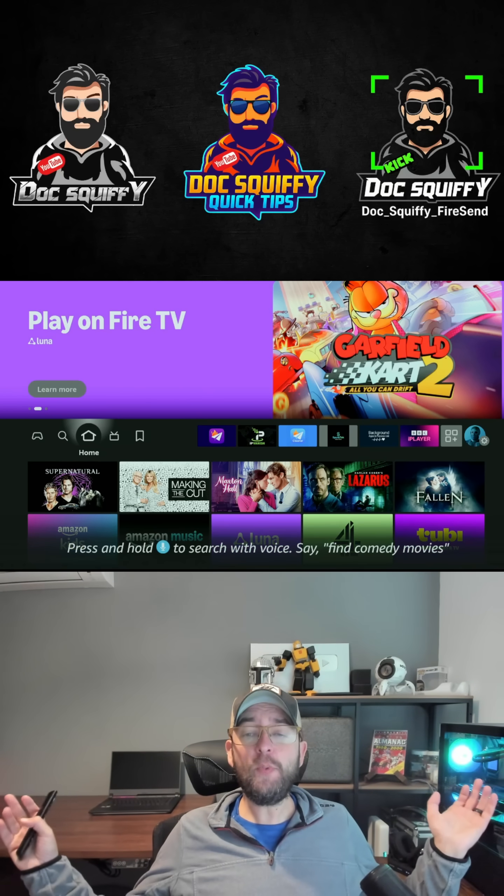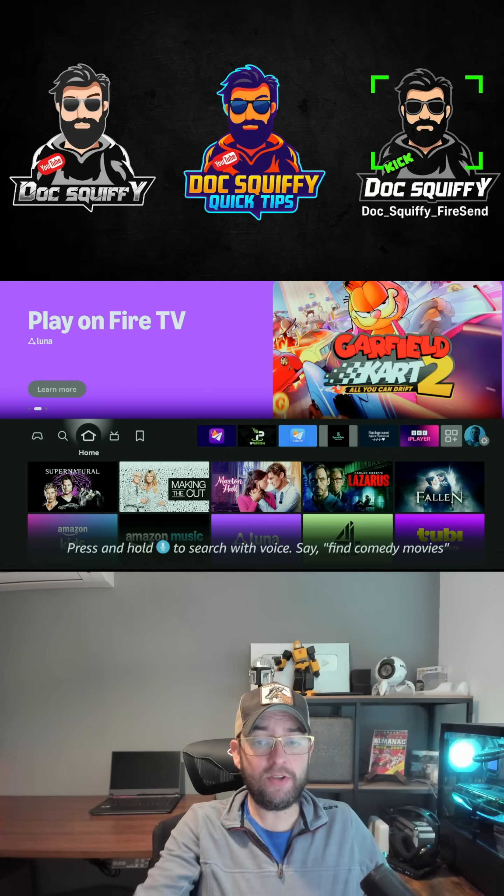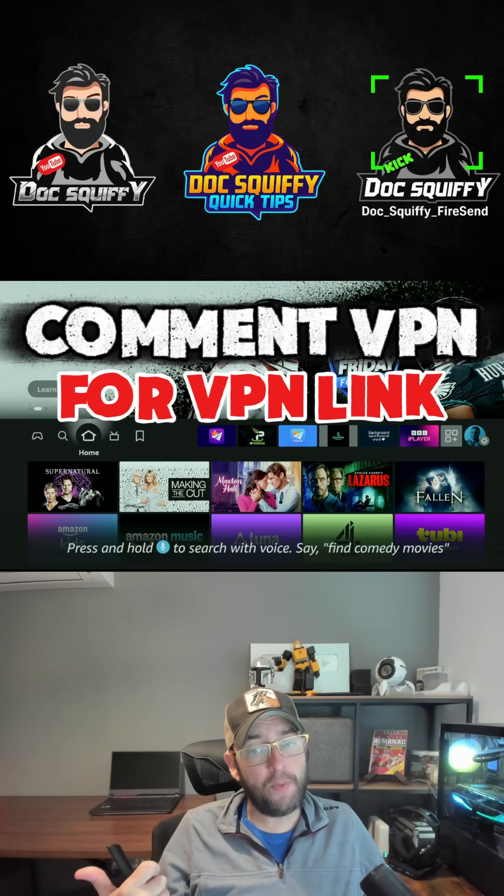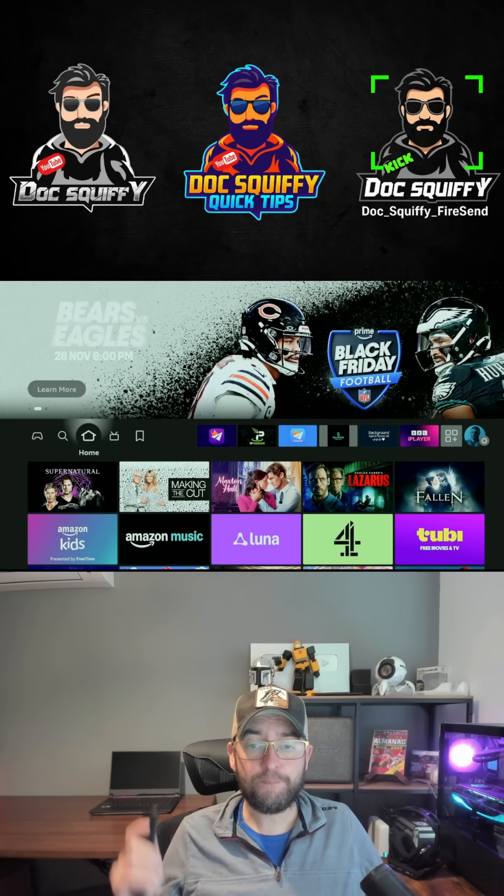Before we get started, obviously privacy-wise and security, you're probably already using a VPN. If you need one, comment underneath, check my bio, or send me a message.